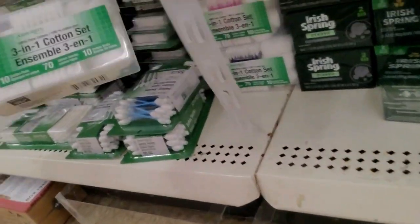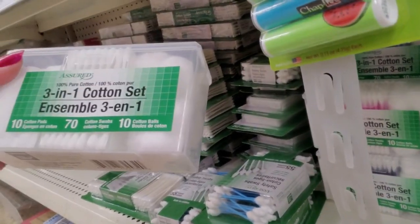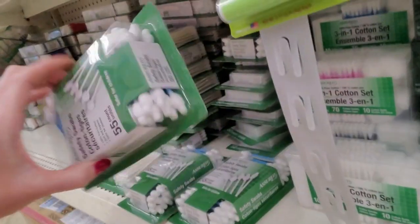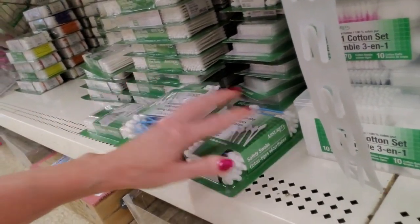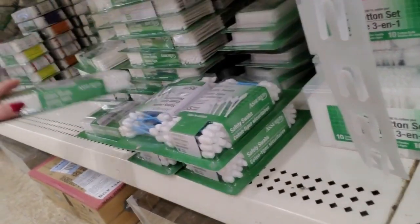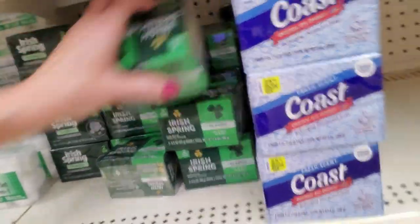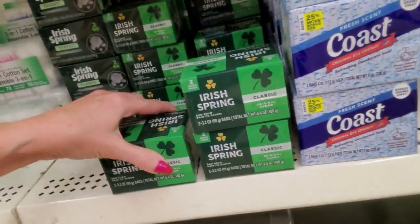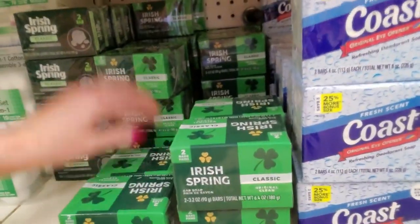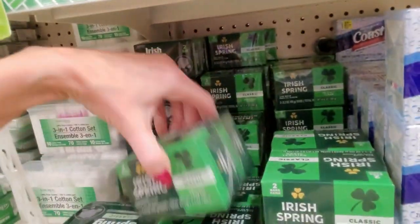Oh look at this cute little thing — it's a little 3-in-1 cotton set. You get cotton balls, cotton swabs, and little pads. Big fat cotton swabs. Look at those safety swabs. And then they have regular swabs down here. We have more classic-flavored Irish Spring — classic and more of the charcoal flavor.